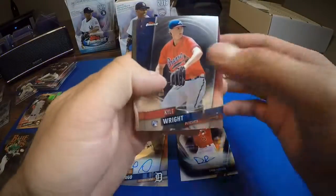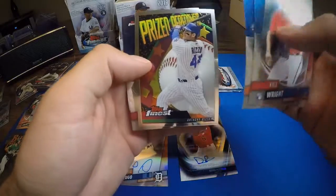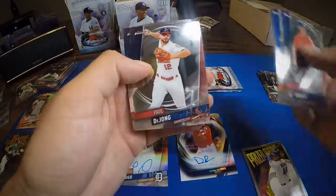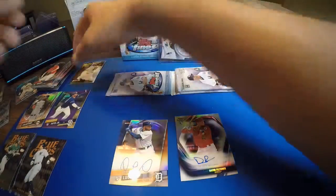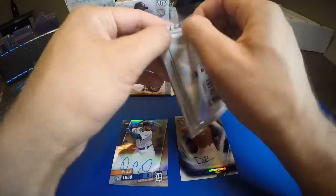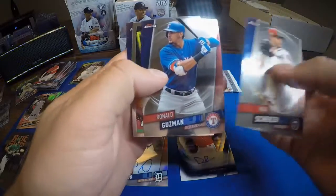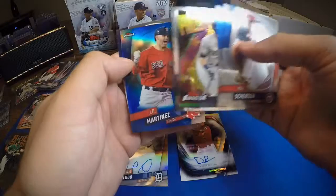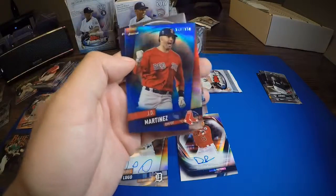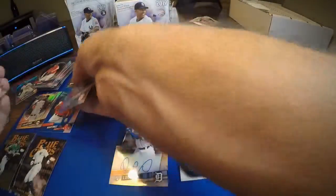Kyle Wright rookie, Noah Syndergaard, Anthony Rizzo prize performer. Paul DeJong, Dansby Swanson, Max Scherzer, Ronald Guzman prize performer, Christian Yelich, and we got a blue JD Martinez numbered to 150 — 143 out of 150 — and Gleyber Torres.